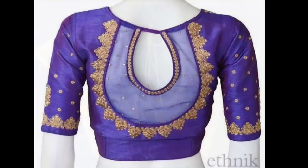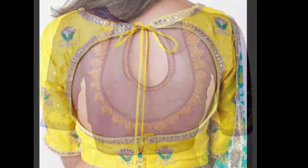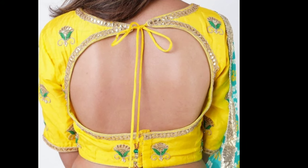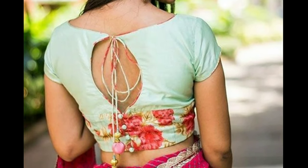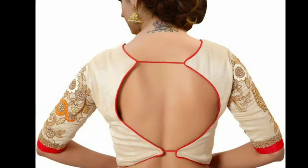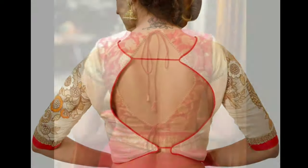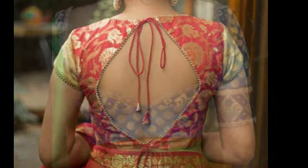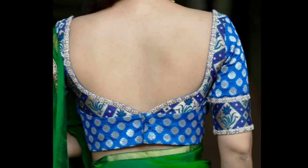Even if you have decided which blouse style suits you best, there is another important element you should not miss — the back side of your blouse. There are so many options available for the back neck design. One look through the internet and you will find countless blouse designs, right from the very basic ones featuring minimal embroideries and round necklines, to the ever stylish ones having elaborate details.